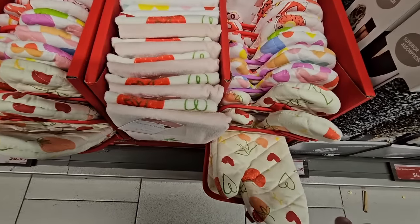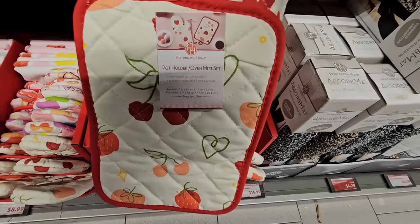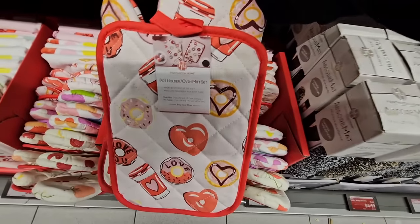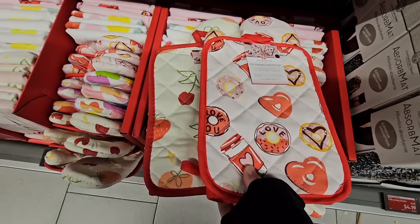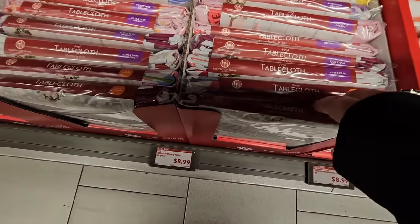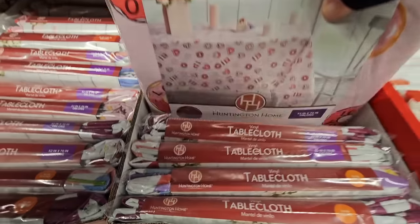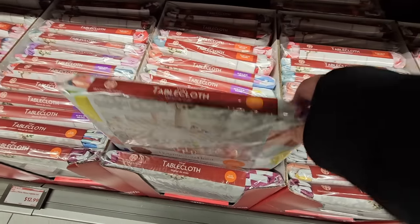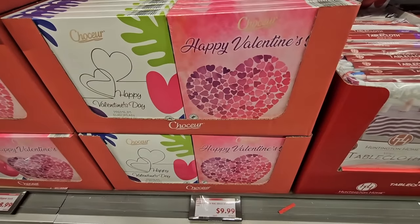We have pot holders and towels — perfect for the kitchen, especially if you want to add a little Valentine's touch. Honestly, you can use them all year long with the cherries and strawberries, or the donuts and coffee designs, and of course hearts. They're a two-piece set and only $3.99 — getting that price from the flyer. The vinyl tablecloth comes in a couple of different sizes. I have a round table and like the coffee and donuts pattern, but they have hearts and stripes as well in the 70-inch round.